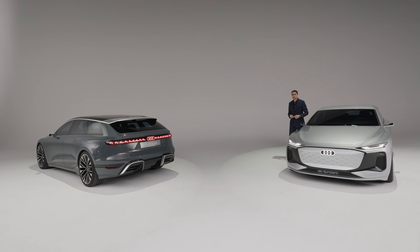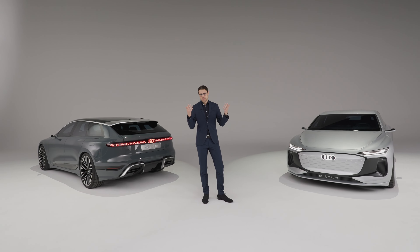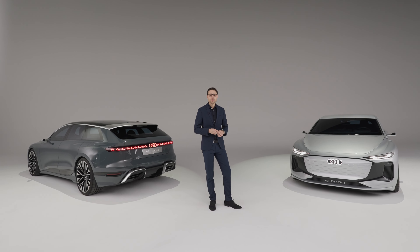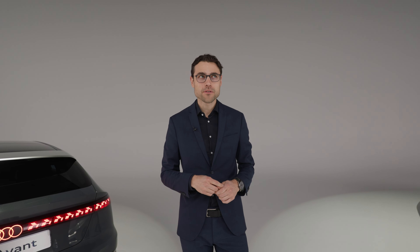Both vehicles will feature adaptive air suspension. As for range, here at Autogefühl we don't state official figures because they're often exaggerated from standardized test cycles. What we do expect is around 600 kilometers or 400 miles in good conditions with the 100 kilowatt-hour net battery. Leave your comments about the A6 Avant e-tron and A6 Sportback e-tron, and also check out competitor models like the Mercedes EQE or EQS, which are already available.